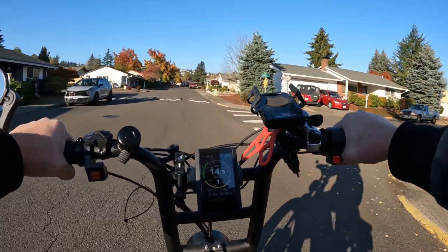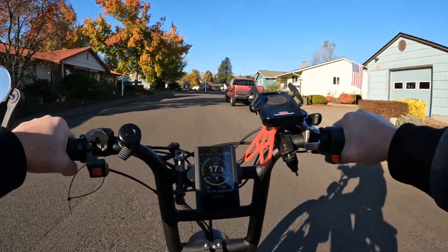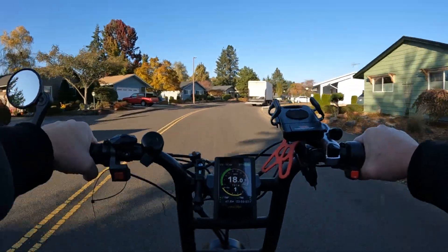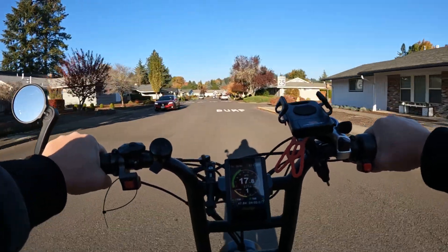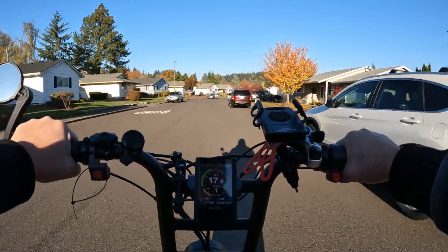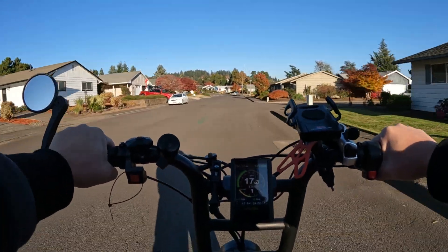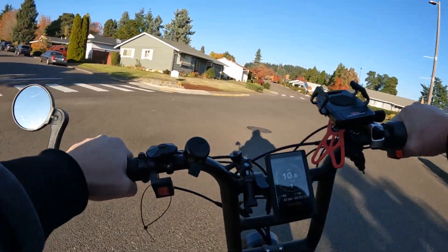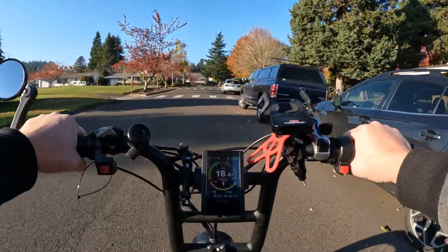For example, the first electric bike I ever got was the Rad Rover, and it came with a 14 amp-hour, 48-volt battery. If you stick to the speed limit — at least in my state it's 20 miles per hour — whether you're throttling only or using pedal assist, that 14 amp-hour battery is going to get you 20 miles, no problem. Whereas if you were going 30 miles per hour throttle-only, I don't think that 14 amp-hour battery is going to get you that mileage.